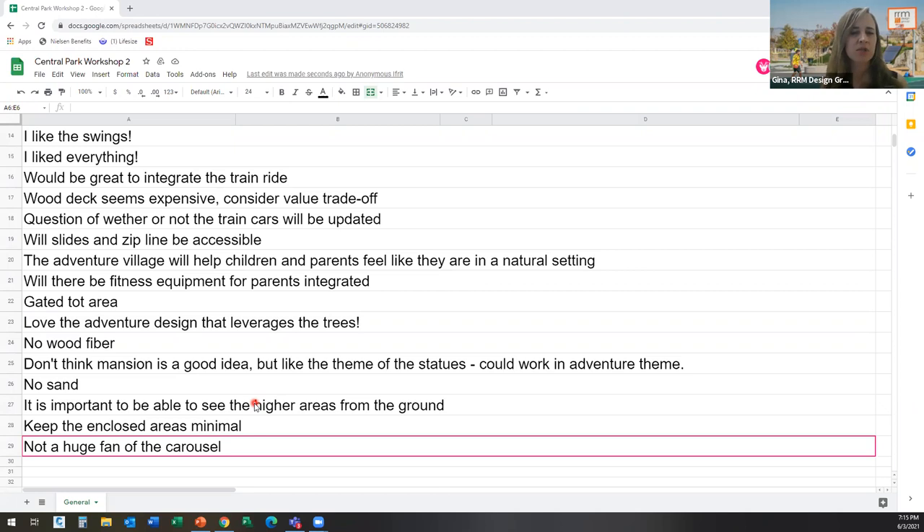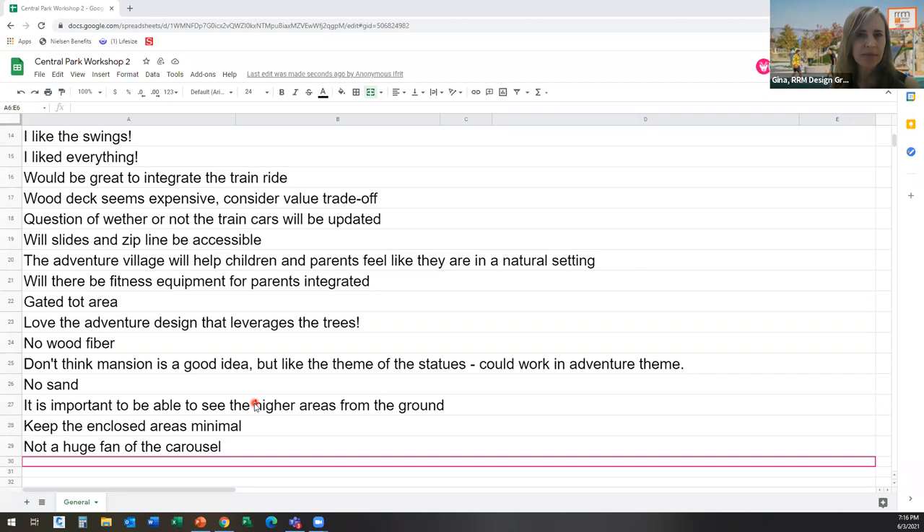In the next portion of the presentation we're going to have a live poll so people will be able to express their preferences of which option they like better. I don't see any other hands up. Leif, do you want to read some more chat comments? Sure.